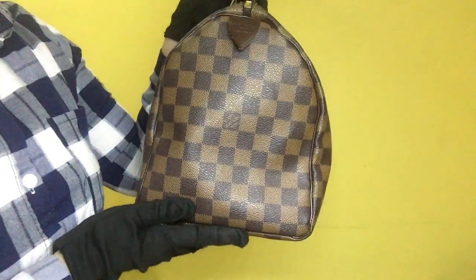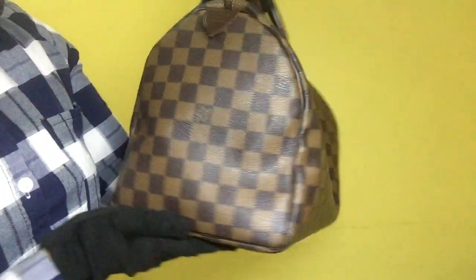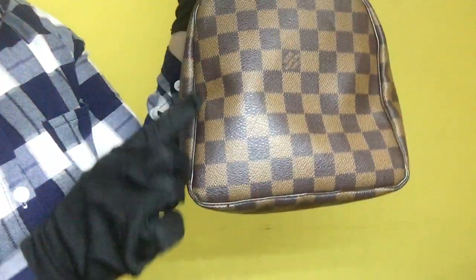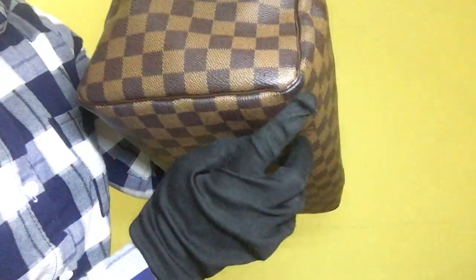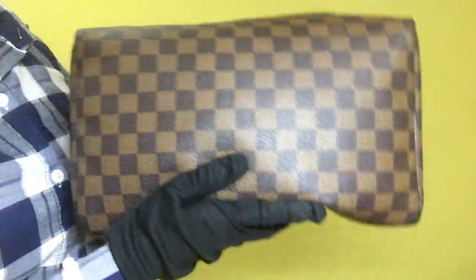For the other side of the bag, the Damier Ebene leather is clean. It doesn't have stains nor signs of fading. As for the piping, it has some visible scratches on the corner bottom. The bottom of the bag also has no scratches nor signs of fading.